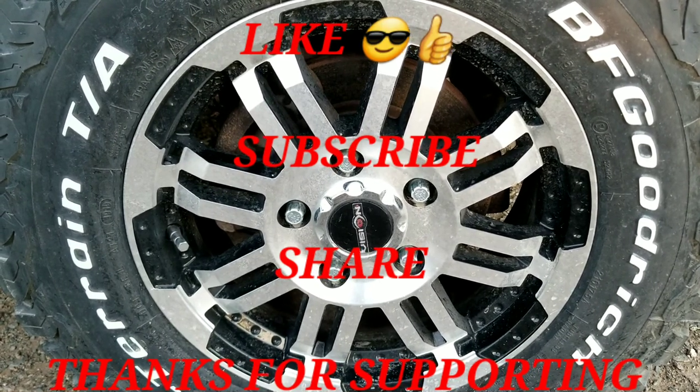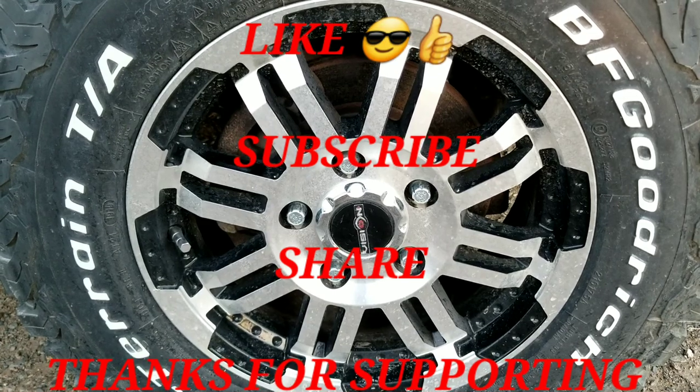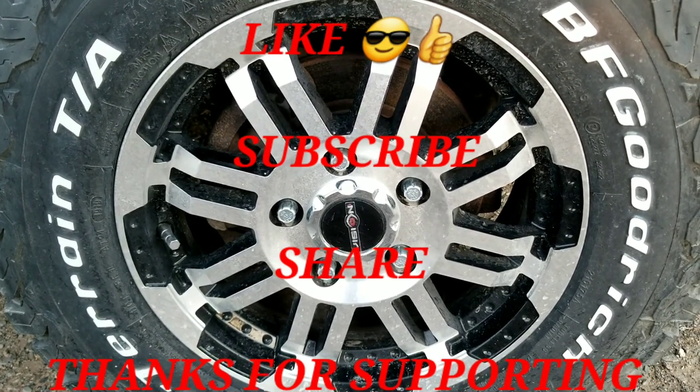Van here with the Van Life Biker Show. Smash that like, give me a sub, and share, guys. Let's build this channel. Appreciate your support.